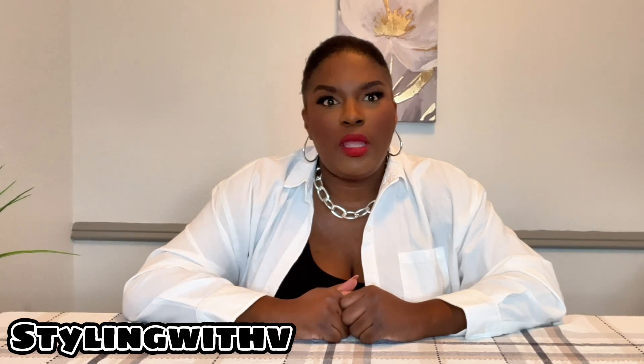Hey, welcome back to my channel. My name is Valencia and you're watching Styling with V, where we focus on fashion, beauty, and lifestyle. My main focus is helping the inverted triangle with styling and hauling. If this is something you're interested in, please subscribe to my channel, and to my new subscribers, thank you for watching.